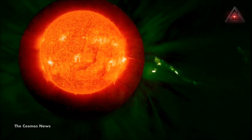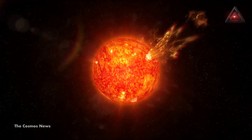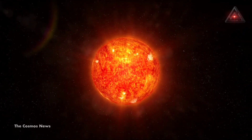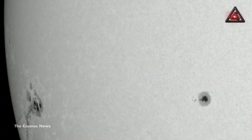CMEs occur when storms on the surface of the Sun blast plasma out into the Solar System, leaving planets in their path, including our own Earth, to handle the geomagnetic consequences. While sunspots are nothing new, this one is a big deal because, well, it's so big.